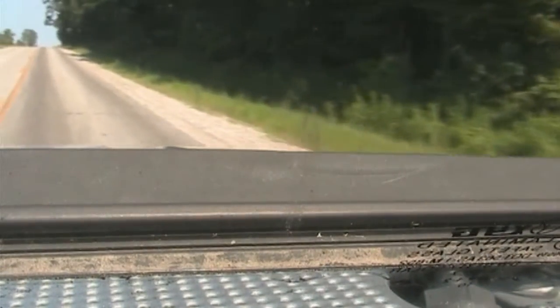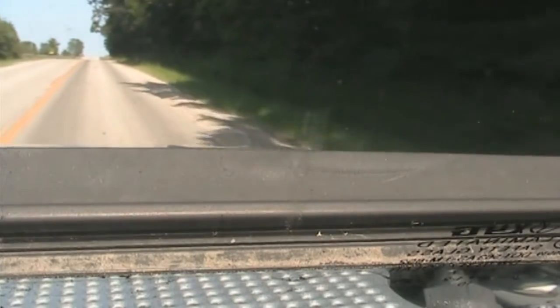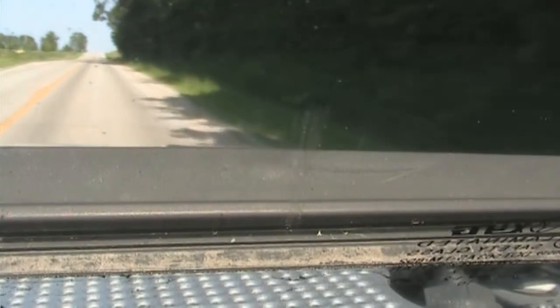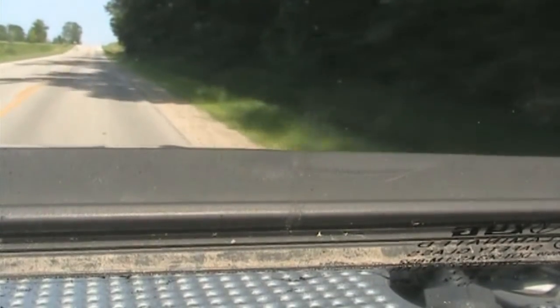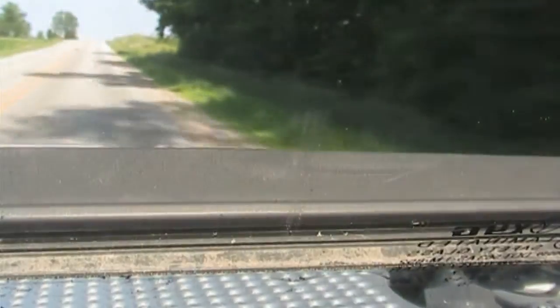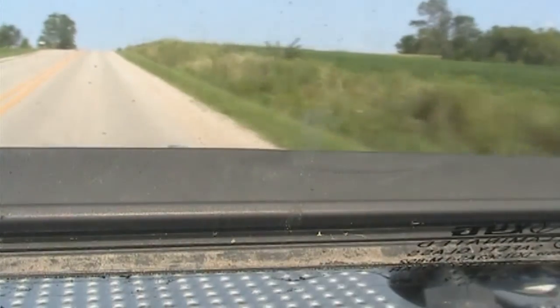They just paved that road too. Trying to be easy on my truck right now — it's not exactly warmed up, it's almost halfway at the temp gauge. You can see I'm not driving fast. That's my turn.